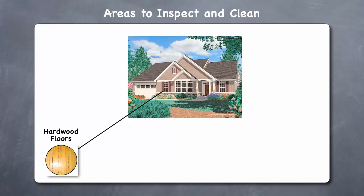Hardwood floors. If you have hardwood floors, you should look for signs of any discoloration, which can be an indication of termites attacking from underneath the floor.